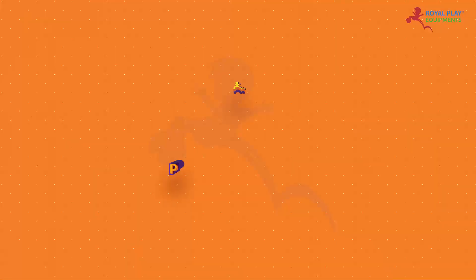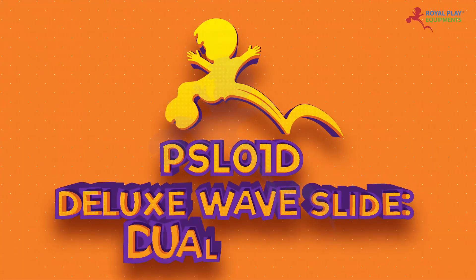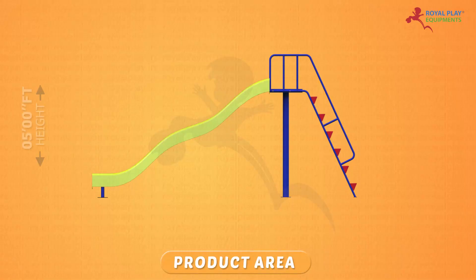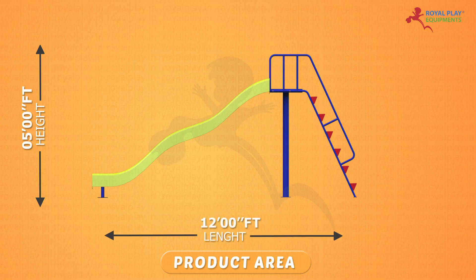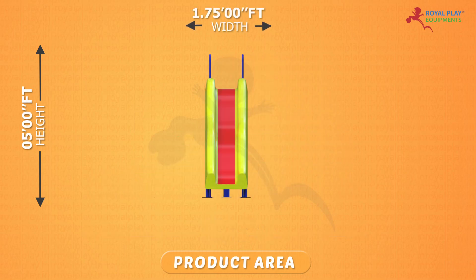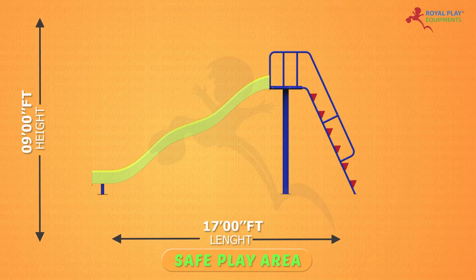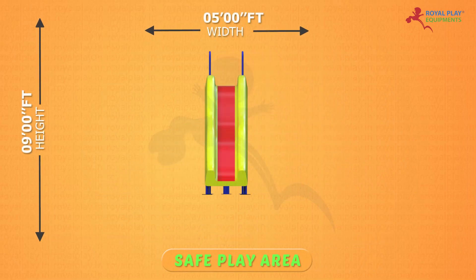This is our PSL01D Deluxe Waveslide Dual Color. The product area is 5 feet height, 12 feet length, and 1.75 feet width. The safe play area is 9 feet height, 17 feet length, and 5 feet width.